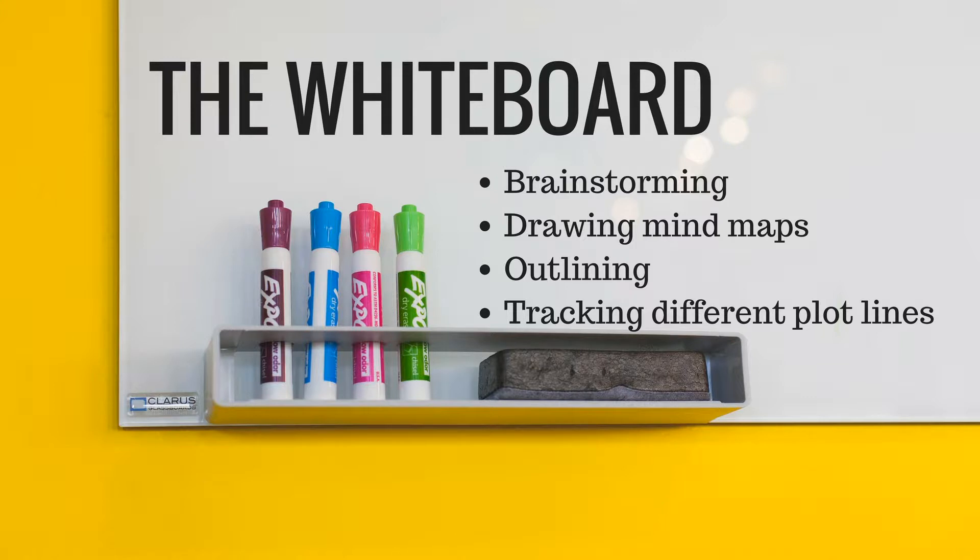The next essential tool that I cannot write without is my whiteboard. I bought a magnetic whiteboard to be able to do both — write and pin notes on it. When I'm brainstorming, I use the whiteboard to write different ideas that can always be in front of me when I look at it. I also sometimes use the whiteboard to draw mind maps. When it comes to plotting and seeing the big picture of my novel plot, the whiteboard is priceless. I pin cards on it with different colors for the different plot points or just create a visualization of the different plot lines in the story.